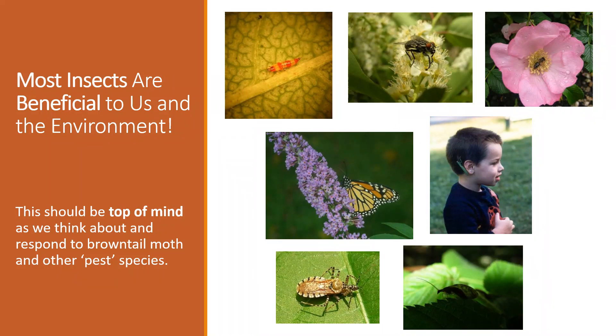This should always be top of mind when you are considering management for brown-tailed moth or other pests such as ticks or mosquitoes. Like the Board of Pesticide Control's motto is: think first, spray last.